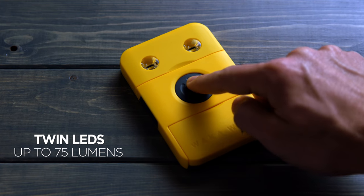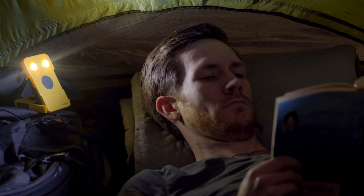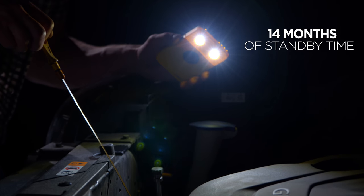When it's not recharging your phone, turn on the Waka Waka's LEDs and use it as a powerful light source for up to 150 hours. With four brightness levels and an SOS setting, it's perfect for camping, and over 14 months of standby time make it an emergency must.